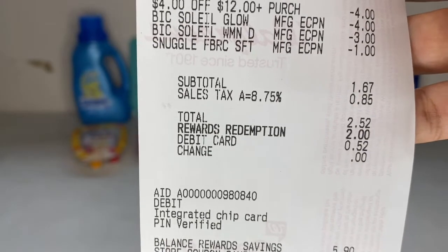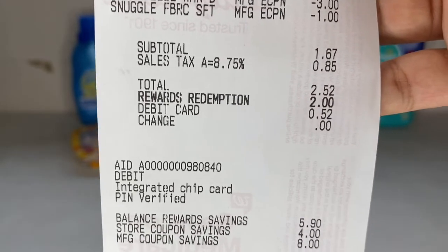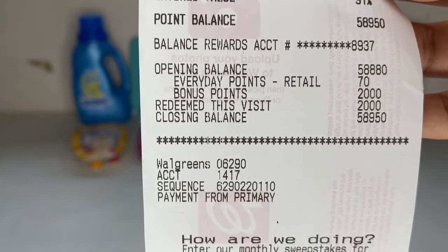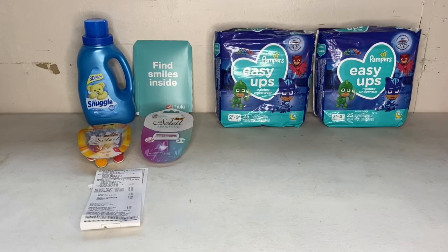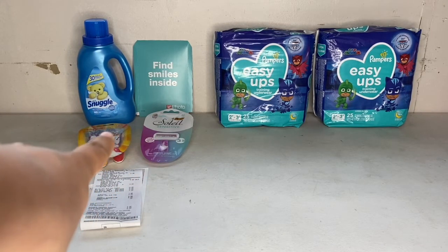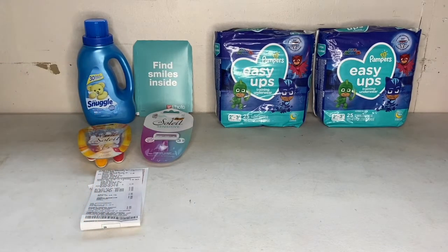I was left to pay $1.67, but with taxes $2.52. I rolled over 2,000 points, so all I had to pay out of pocket was 52 cents. I redeemed 2,000 points but got 2,000 back for purchasing two of the big razors. Also, if you submit your receipt to Ibotta, you get 50 cents for the Snuggle and $6 back when you buy two of the big razors — so $6.50 back on Ibotta total. With that $6.50 back on Ibotta and the 2,000 points back, this whole transaction ended up being free, plus a $5.98 money maker!